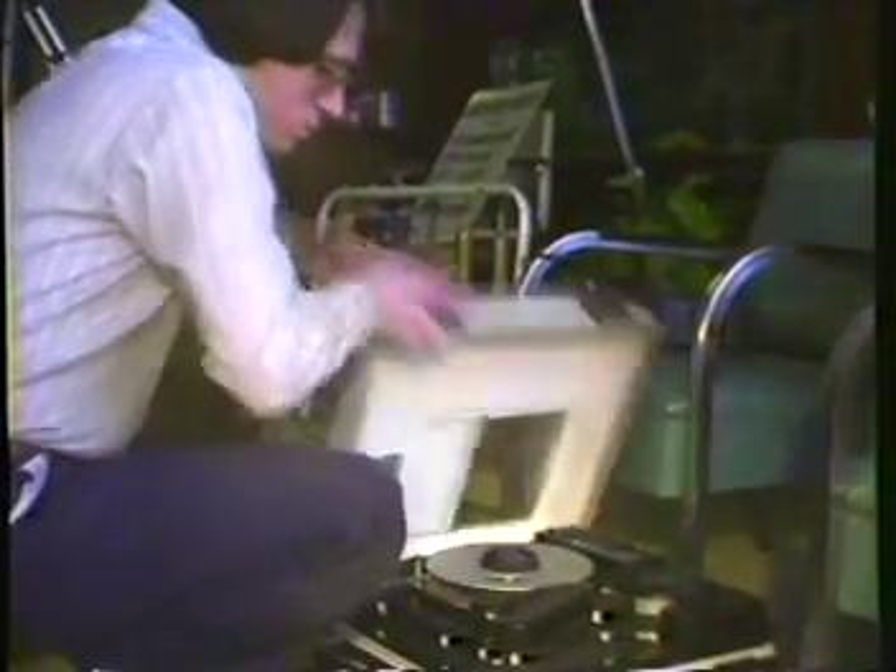Some commercials come to us already made on film or, more commonly, on videotape. But a lot of them are made right here in the Champlain Valley. Here's a commercial production crew out in the field. Anything outside the studio is called in the field.